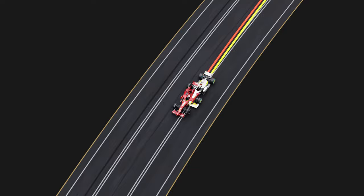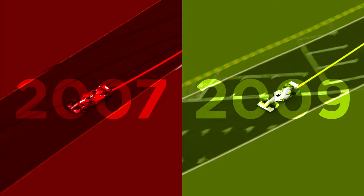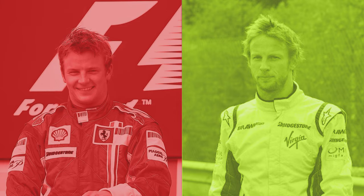We are analysing the lap times of two legendary cars against each other around their pole position laps in Australia — the 2007 and the 2009 championship-winning cars for both years, driven by Kimi Raikkonen and Jenson Button respectively.